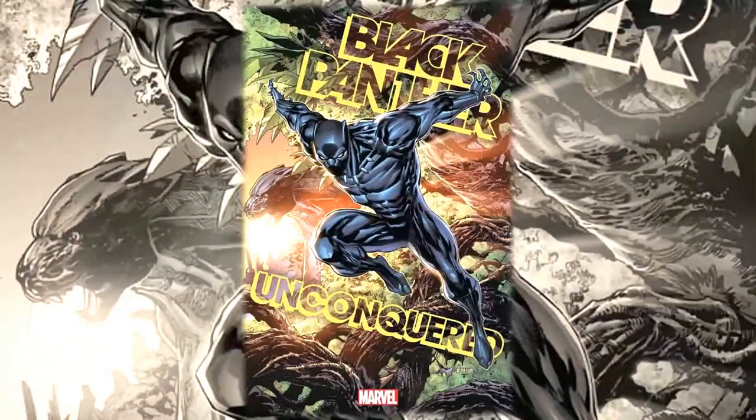Hello everyone, Daniel here from the Next Issue Podcast. On today's video I'll be doing a preview for Black Panther: Unconquered number one, a new book from Marvel Comics. Let's talk about the creative team before we get into it.